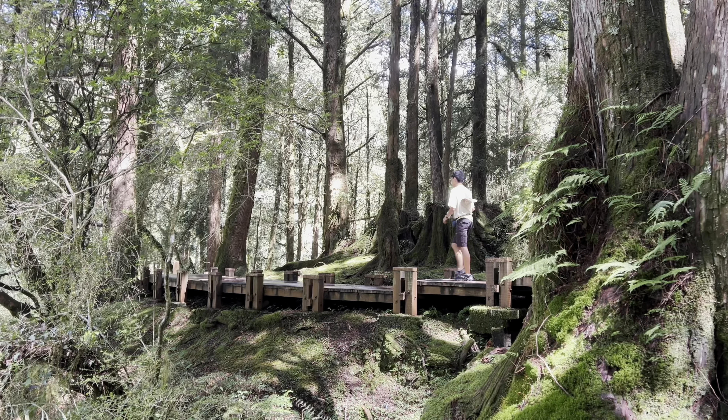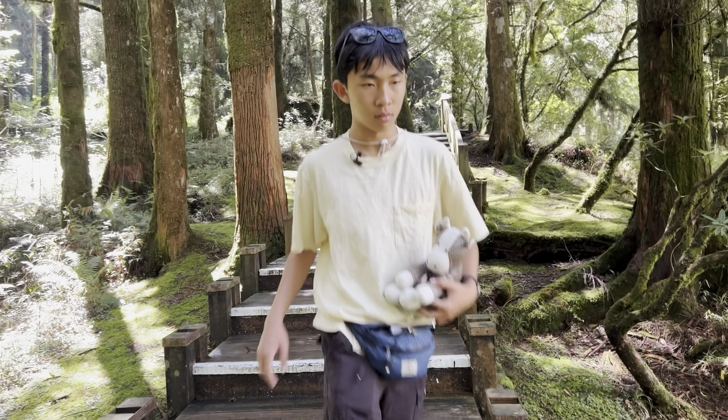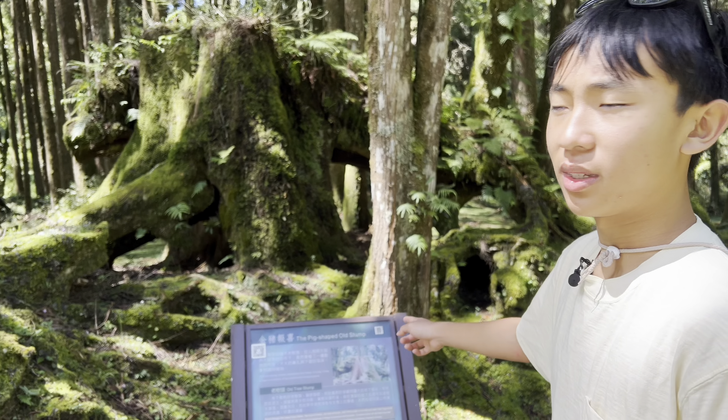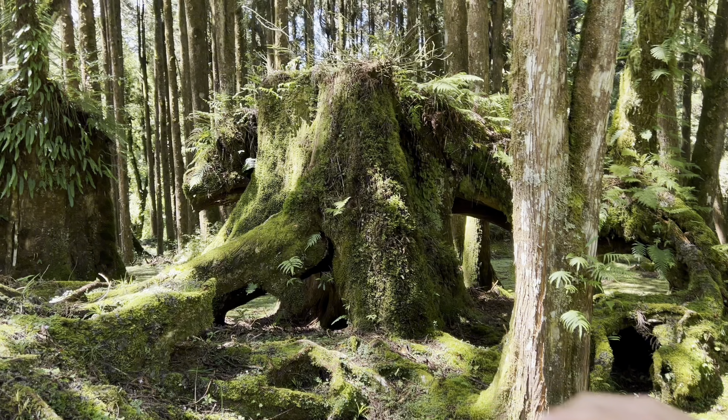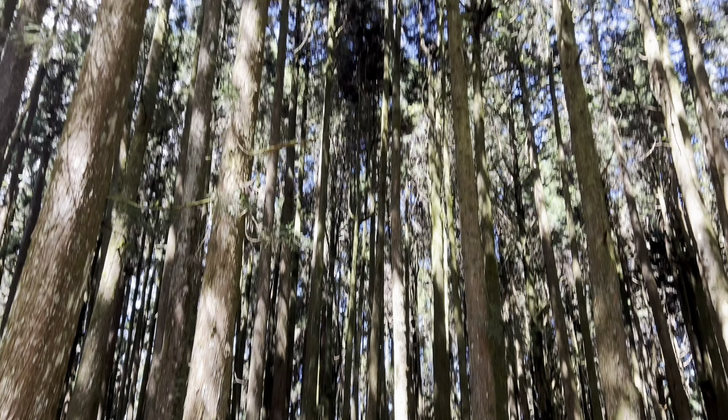We're going to head back and try to catch the 5:50 AM train, and if you don't make that, there's one at 6:10. One minute away from the lookout, there's this nice little museum.